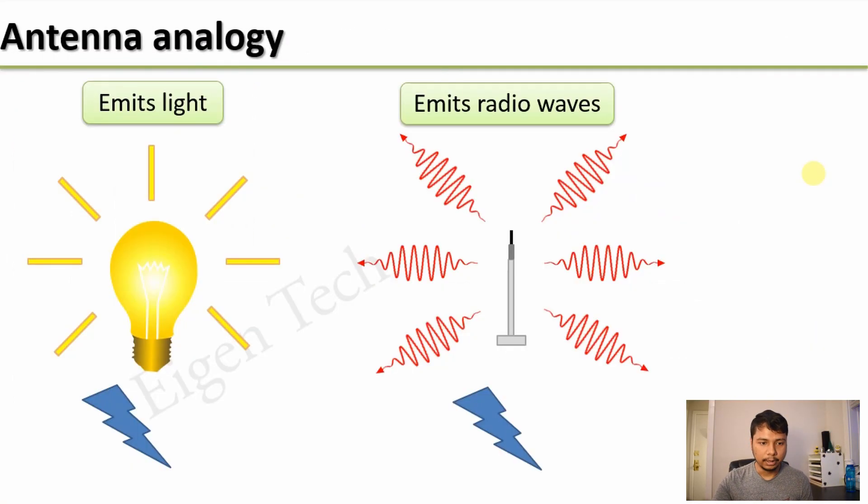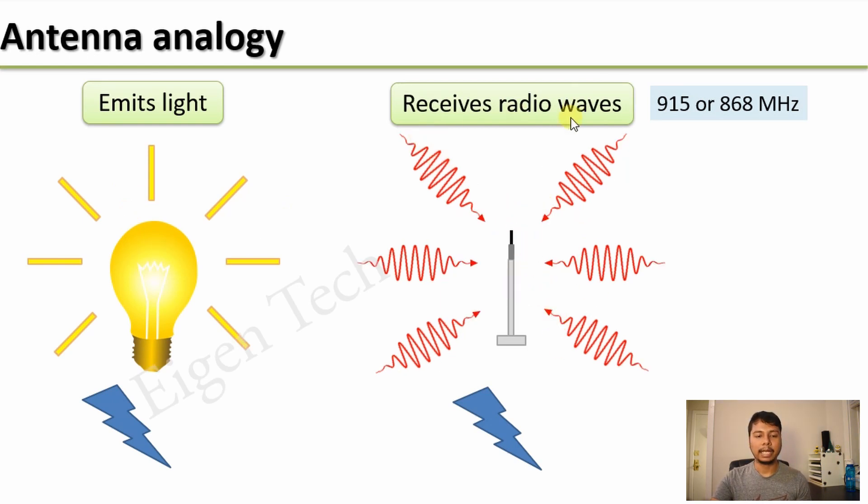I am going to provide some basics of antenna theory. You can skip this part if you like, but I would still suggest you go through this so that you have a better understanding of how an antenna works and can make a better decision. In order to understand how an antenna works, we can take the analogy of a light bulb. A light bulb draws electricity and radiates light. Similarly, an antenna also draws electricity and radiates radio waves. The frequency is 915 MHz for US and 868 MHz for Europe and similar frequencies for other countries. However, there is one difference: the antenna can also receive radio waves and the light bulb cannot receive any light.